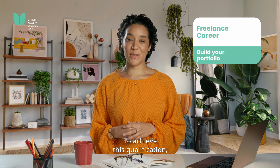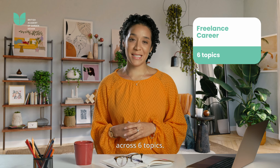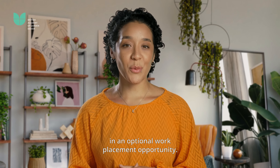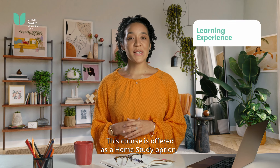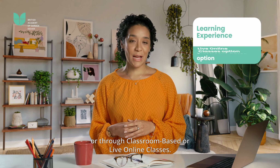To achieve this qualification you must successfully complete 15 practical assignments across six topics. Upon completion of this course graduates can partake in an optional work placement opportunity. This course is offered as a home study option or through classroom based or live online classes.